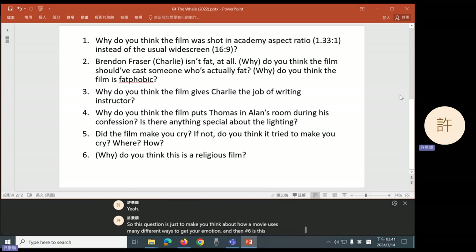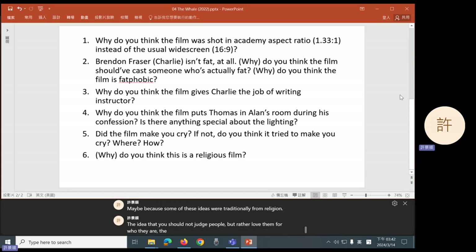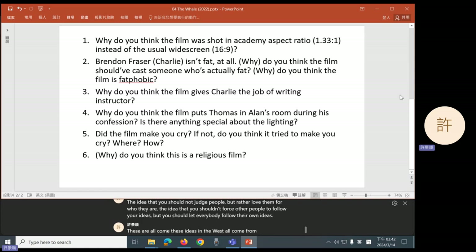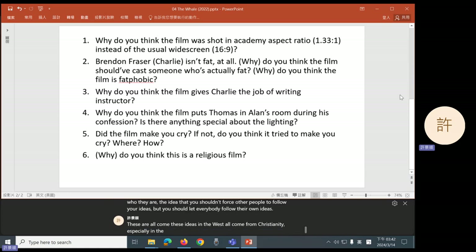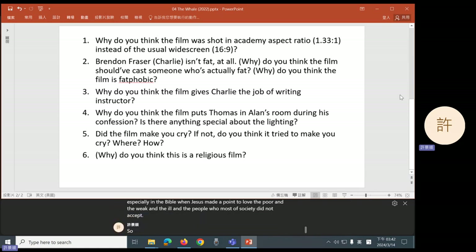And number six: is this a religious film? Group six said no, it merely uses religion to say other things. But why does it use religion and not other ways? Maybe because some of these ideas were traditionally from religion — the idea that you should not judge people but rather love them for who they are; the idea that you shouldn't force other people to follow your ideas but let everybody follow their own. These ideas in the West all come from Christianity, especially in the Bible when Jesus made a point to love the poor, the weak, the ill, and the people who most of society did not accept. So it uses religious elements to connect with that really deep cultural element in Western society.